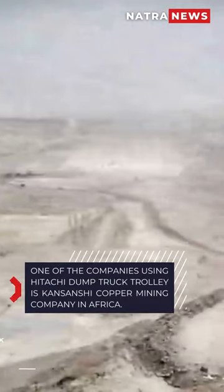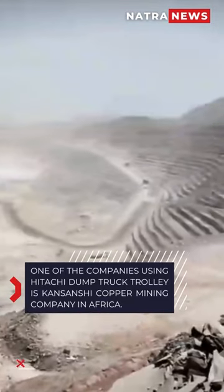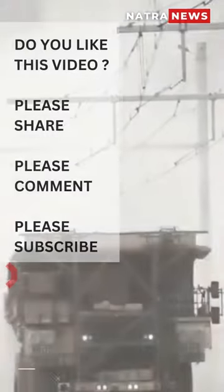One of the companies using the Hitachi Dump Truck Trolley is Kansanshi Copper Mining Company in Africa.